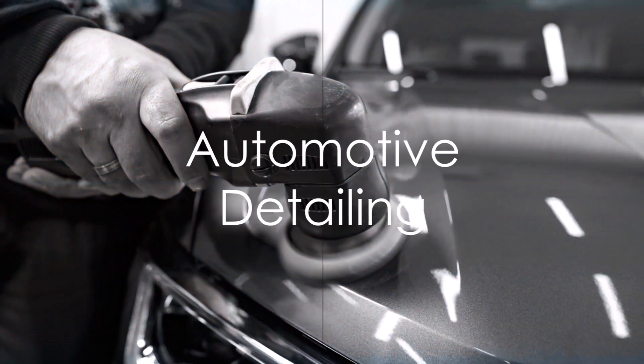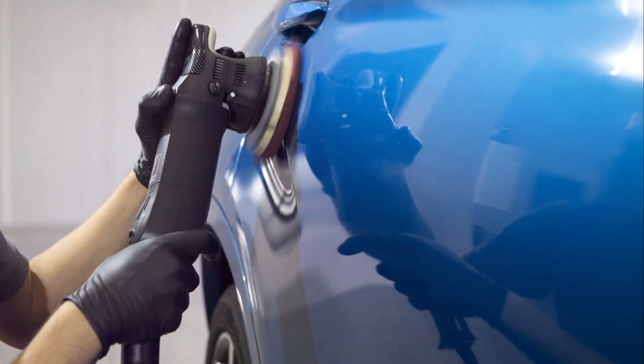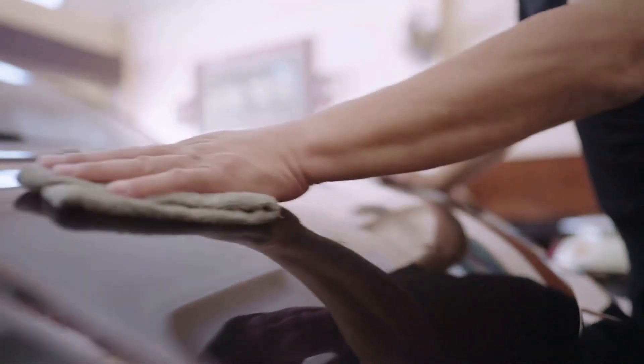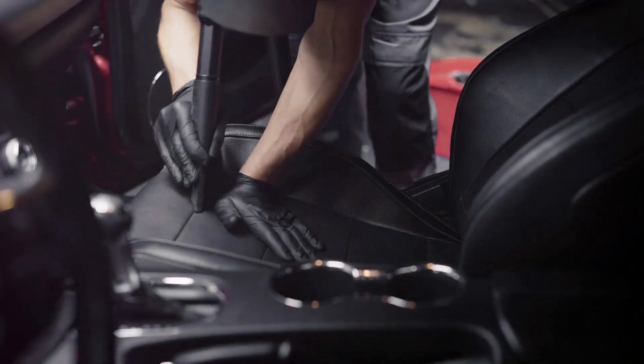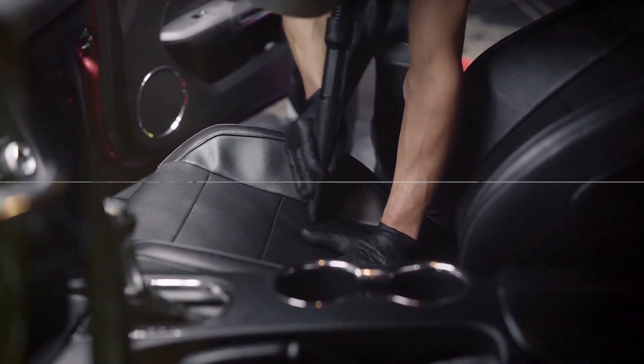Finally, in ACR 164, Automotive Detailing, apprentices polish their skills — from denibbing and rubbing to color sanding and buffing — ensuring every vehicle leaves the shop looking pristine. Included in this course are the various tools, materials, and processes used to detail complete vehicles to make them ready for customer delivery.